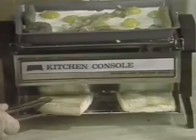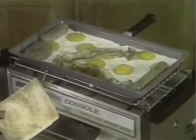English muffins just don't fit in a toaster. Bread tears and crumbs burn. Not with console. And while you're toasting inside, eggs and sausage are sizzling away on top.